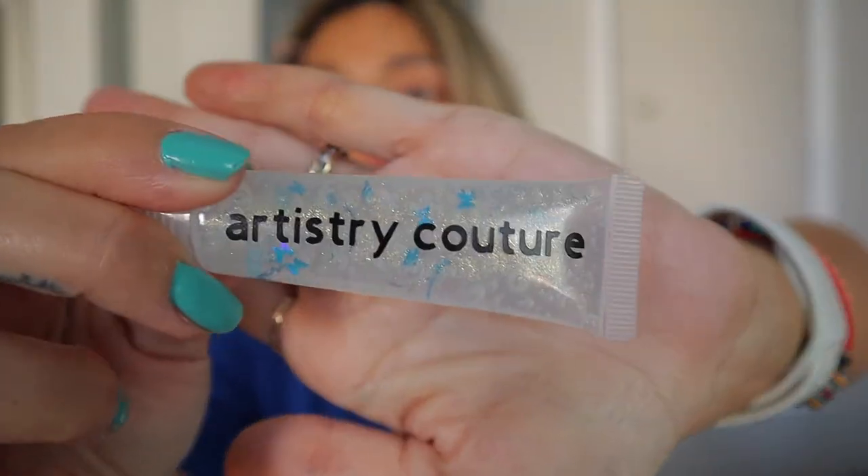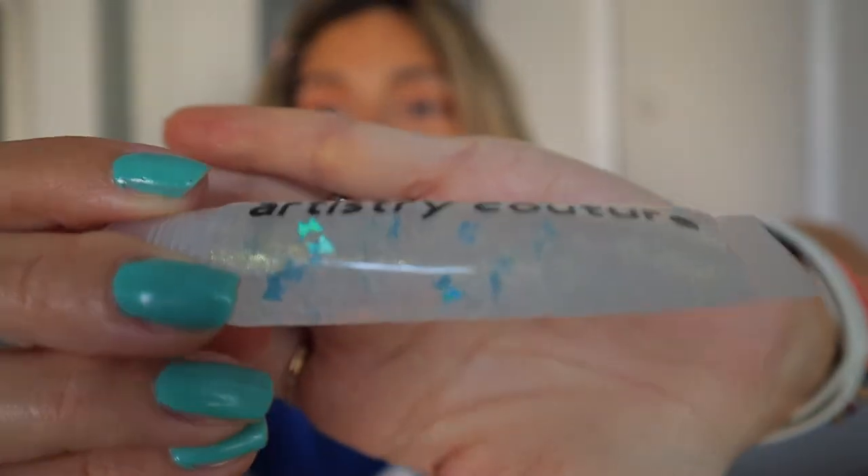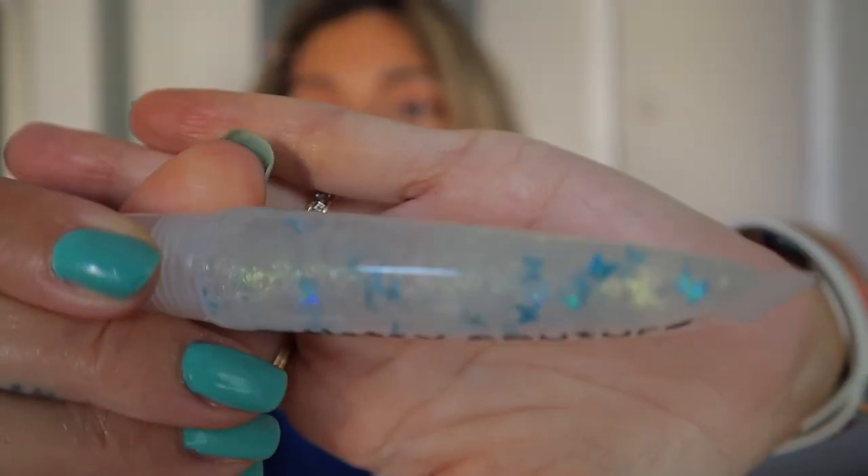The receipt shows the butterfly effect bundle, which is the bundle I got, plus the platinum rose. And look — there are little tiny butterflies inside the gloss! I thought that was just the packaging but it's not — they're actually inside of the gloss. How cute is that?